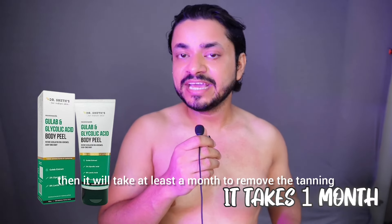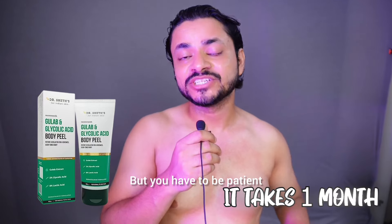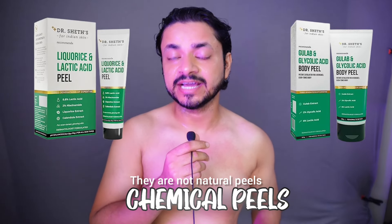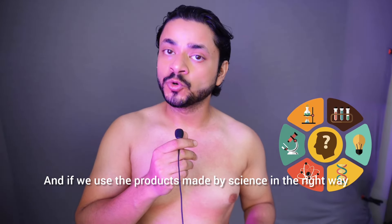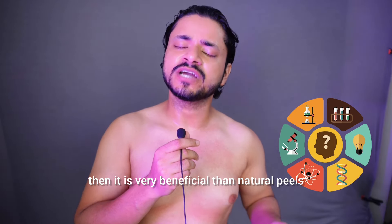Results will be visible in less than one month, but you need to have patience. If you have tanning, it will reduce within a month, but patience is a must with any product. Both products are chemical peels, not natural peels. Chemical peels are backed by science, and if we use these products in the right way, they are much more effective than natural peels.